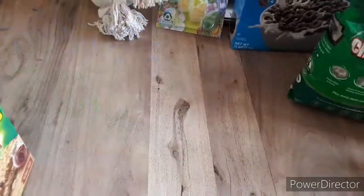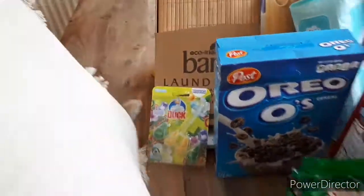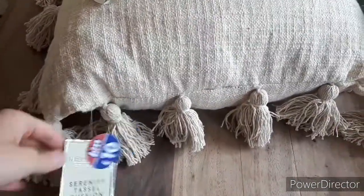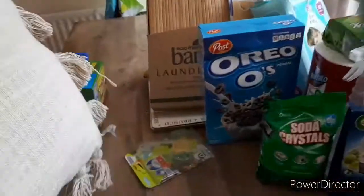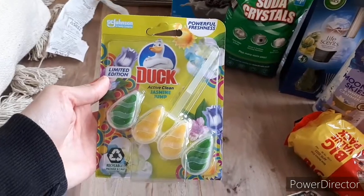From B&M I actually got this cushion. I did pick another one up but I'm on the fence about it. I think I want to go back and get another one like this. This was £10 and it's quite big with nice tassels. It's a really nice creamy beige colour. I'm definitely going to go back and get another one. I also just picked up this Duck toilet room cleaner - I think that was about a pound.